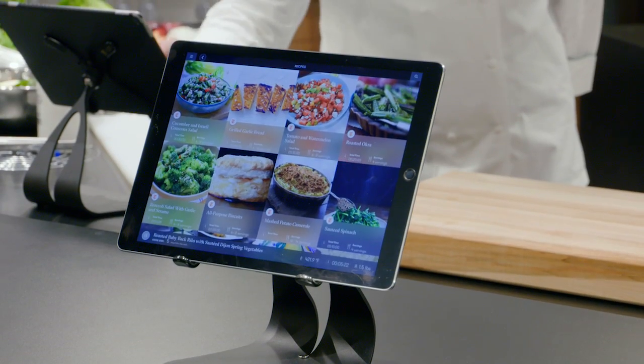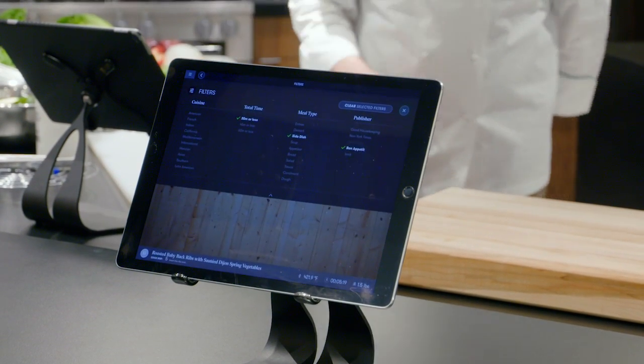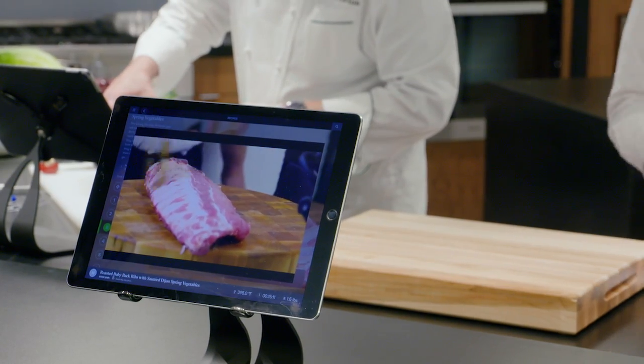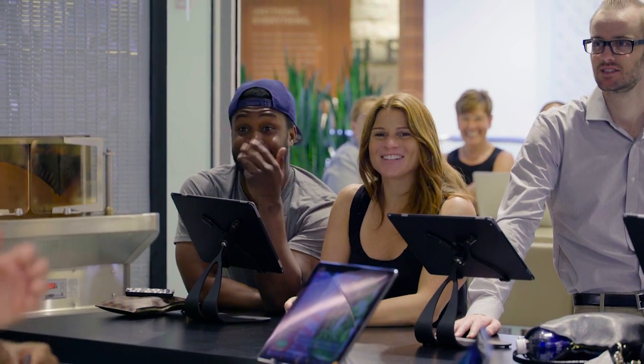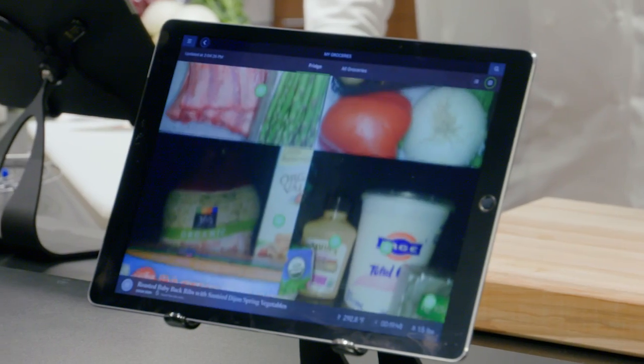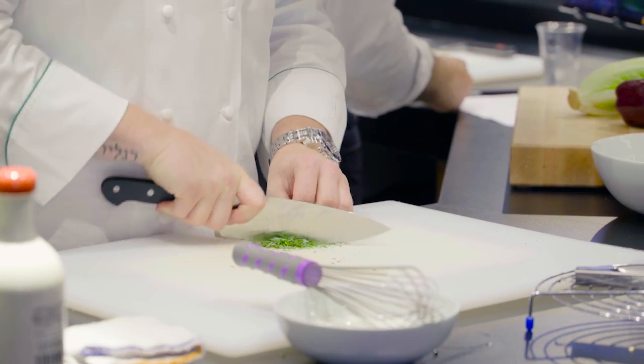My favorite part of the technology is the integrated electronic shopping list and recipes that use what I have in my refrigerator. All of that combined would make life very easy on a day-to-day basis. It really opens your eyes to the basics of cooking — breaking down the ingredients and going from there based on what's in your fridge, then creating something creative and delicious.